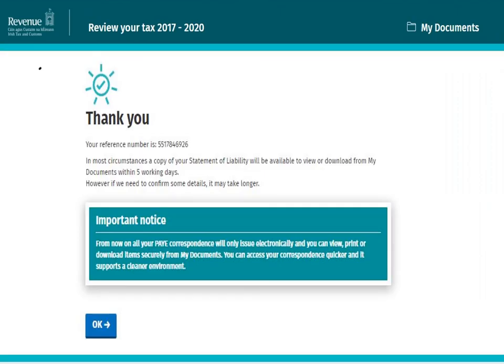If your submission is successful, an acknowledgement screen will display advising you when your statement of liability will be made available to you and where it will be located in My Account. Select OK to complete the process.